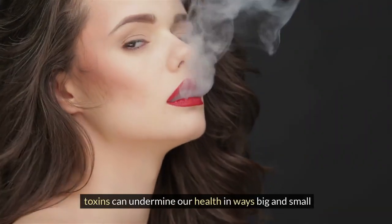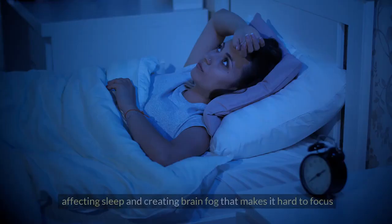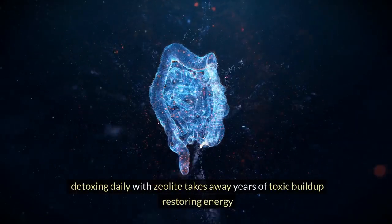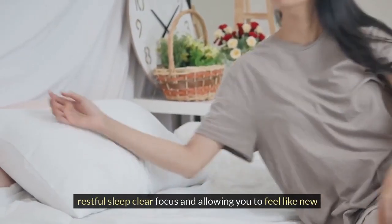Toxins can undermine our health in ways big and small — lowering energy levels, slowing metabolism, disrupting hormones, affecting sleep, and creating brain fog that makes it hard to focus. Detoxing daily with zeolite takes away years of toxic buildup, restoring energy, restful sleep, clear focus, and allowing you to feel like new.